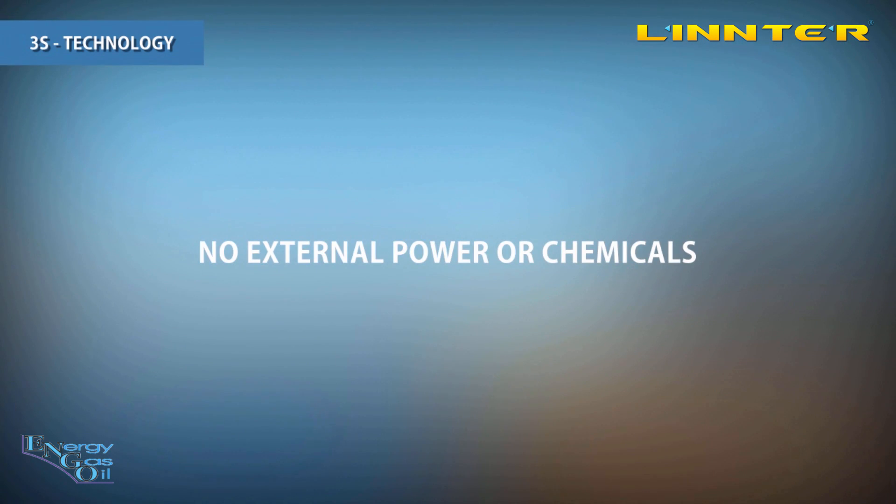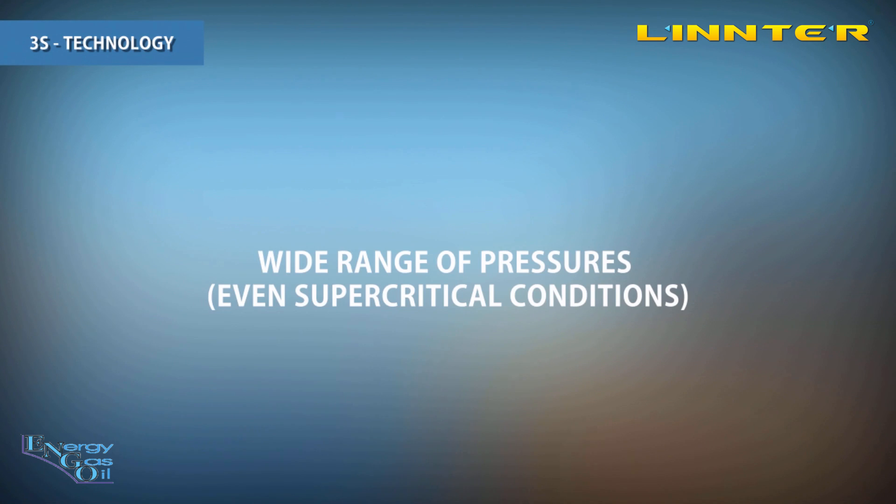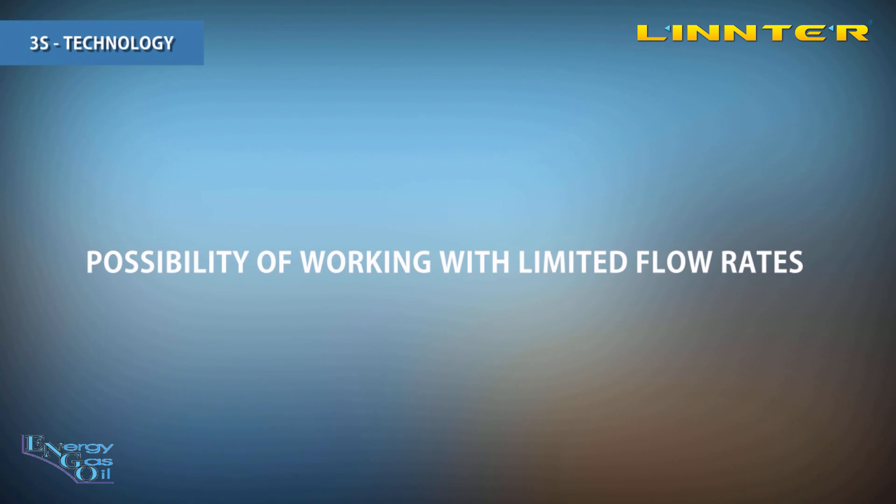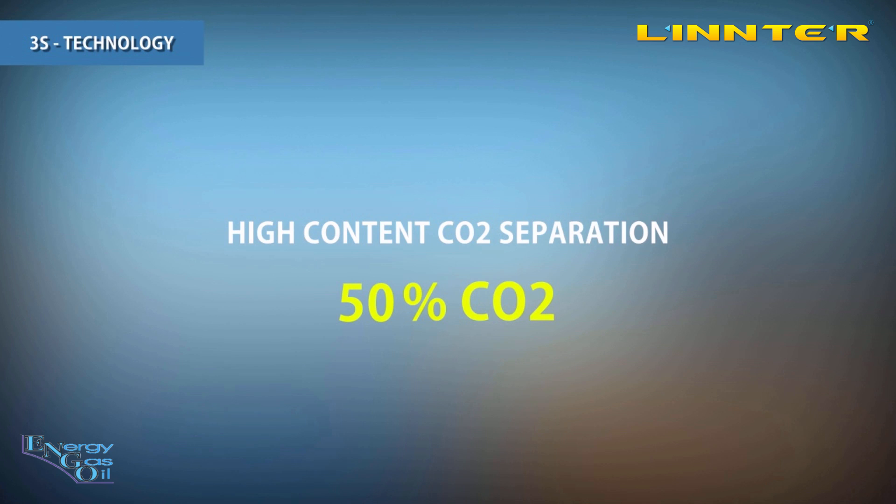3S technology doesn't need external power or chemicals in most cases. It can work with a very wide range of pressures, even in supercritical conditions. This technology can tolerate up to 50% liquid in the inlet. It can work with limited flow rates where conventional separators would be unreasonably expensive. To date it is the only available device designed for high content CO2 separation — 50, 60 or even 70% CO2.